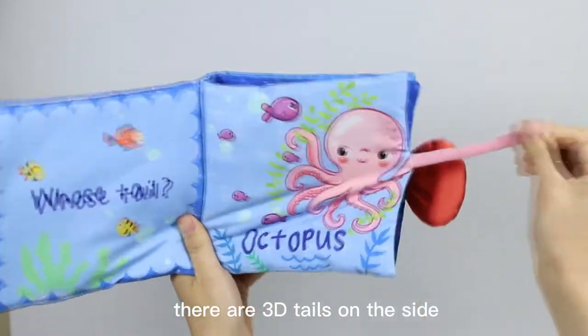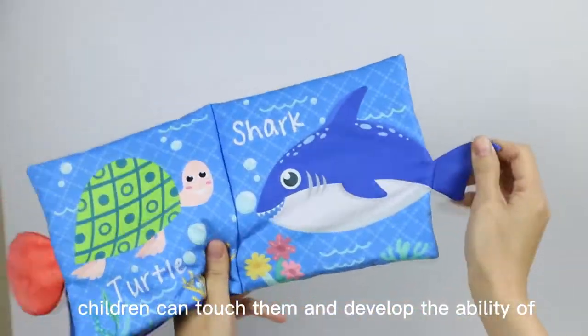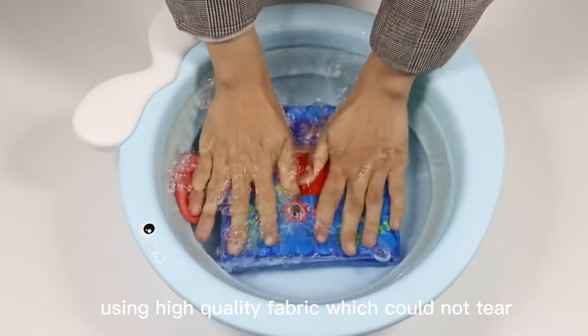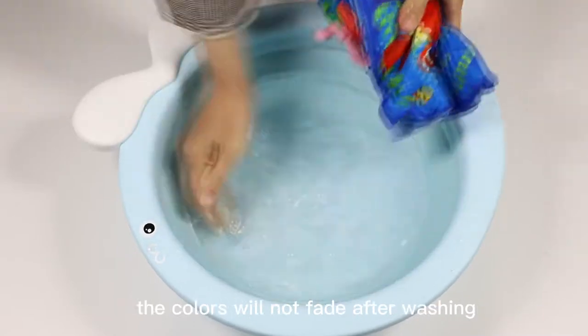There are three details on the side. They are soft velour — children can touch them and develop the ability of grasping with fingers. Using high quality fabric, which could not tear. The colors will not fade after washing.